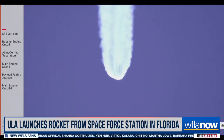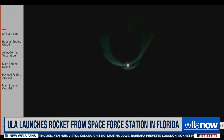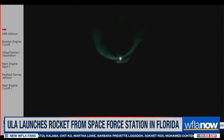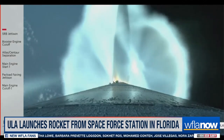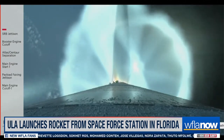The RCS system is now pressurizing to flight levels, and the reaction control system pressures have reached operational levels. Vehicle is now 45 miles in altitude, about 100 miles downrange, traveling at 6,500 miles per hour.